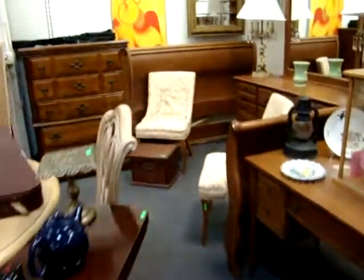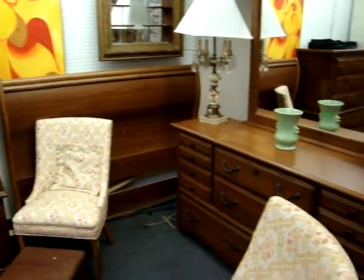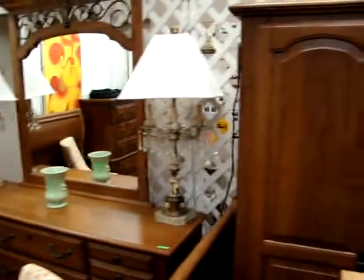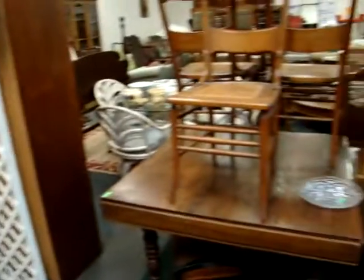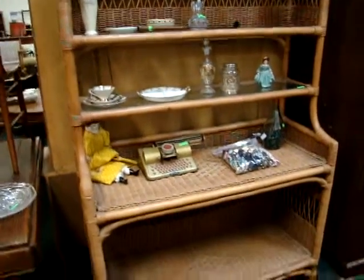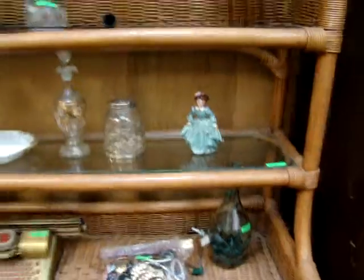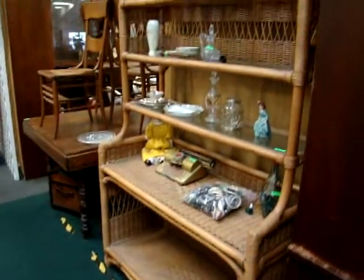Here we have a nice oak laybed, a high chest, and dresser with mirror. Here we have a nice wardrobe — as you can see when you open it up, it does have the bar up front to hang your clothes, or you can leave the shelves and make a gentleman's chest out of it. Nice wicker piece here. We do have permission to sell this this week — the family couldn't decide whether or not they were going to keep it, which is why it hasn't been sold.